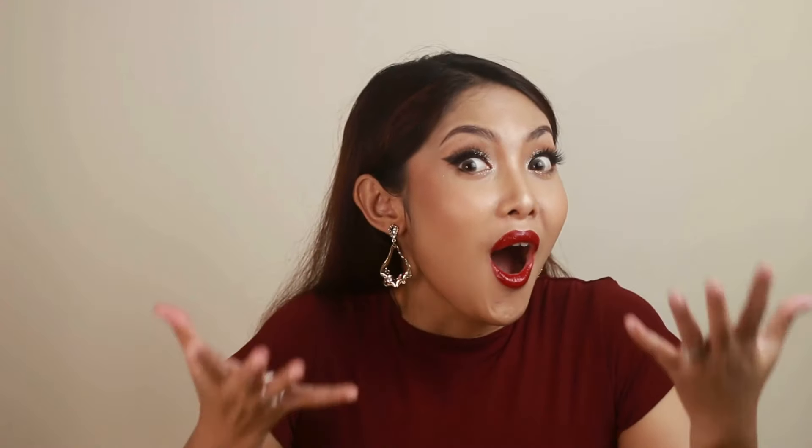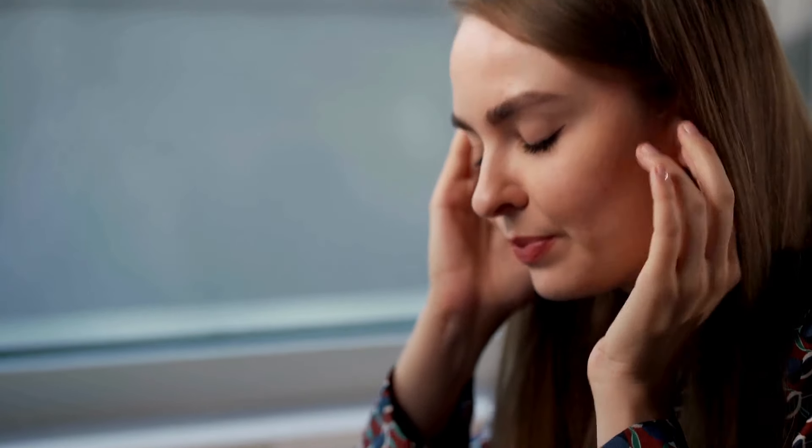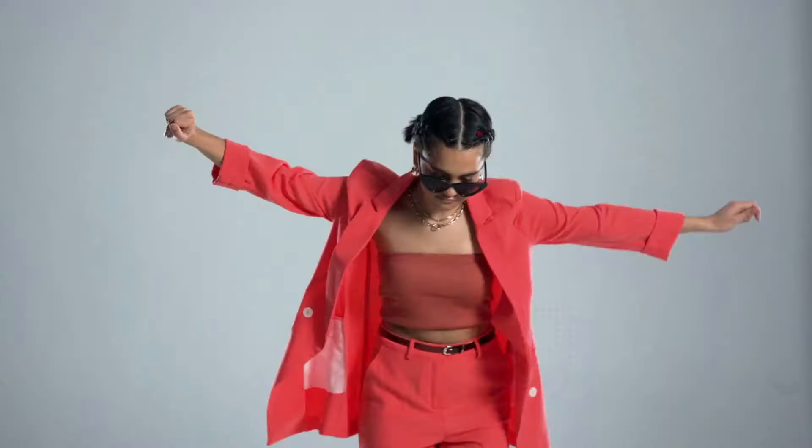In today's video, I'll be sharing a comprehensive guide on how to get rid of blackheads and, just as importantly, how to keep them from coming back. We'll be covering everything from cleansing techniques and key ingredients to lifestyle tips that make a real difference in your skin's health. If you're tired of trying every trick in the book with little success, stay tuned because this guide is going to equip you with practical, proven steps that actually work.